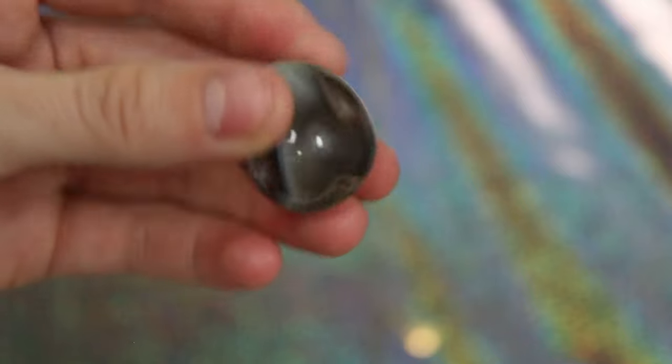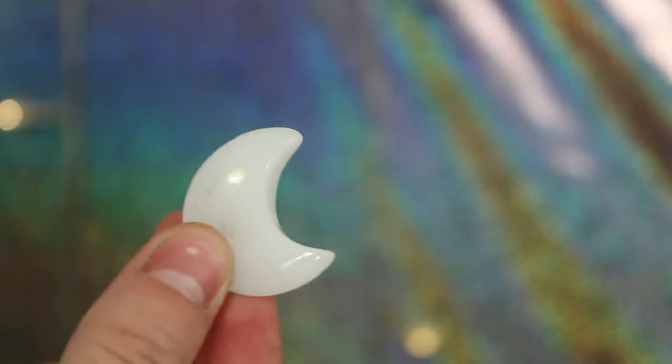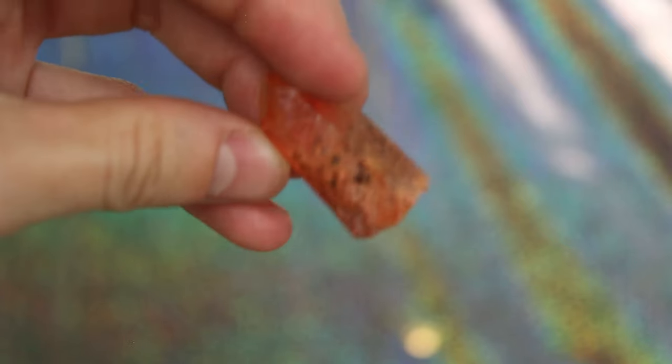This is my Persian agate tumble stone. These are my blue chalcedony tumble stones. This is my clear quartz heart — super cute. This is my clear quartz moon — also super cute; it looks like a snowflake when you look through it. This is my purple rose quartz star, the only star I actually own. This is my moss agate heart — she is so gorgeous. This is my orange aura quartz — do you see that in there? It looks like there's a flower or something.